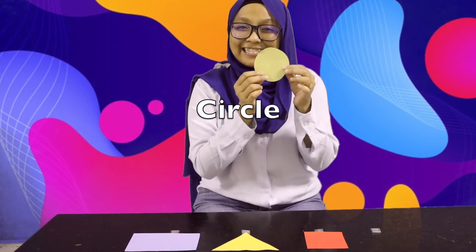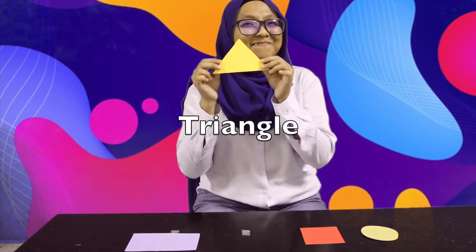Can you tell me what shape is this? Yes, this is a circle. What about this one? I can't hear you. This is a square. Very good. What about this shape? You got it right. This is a triangle.